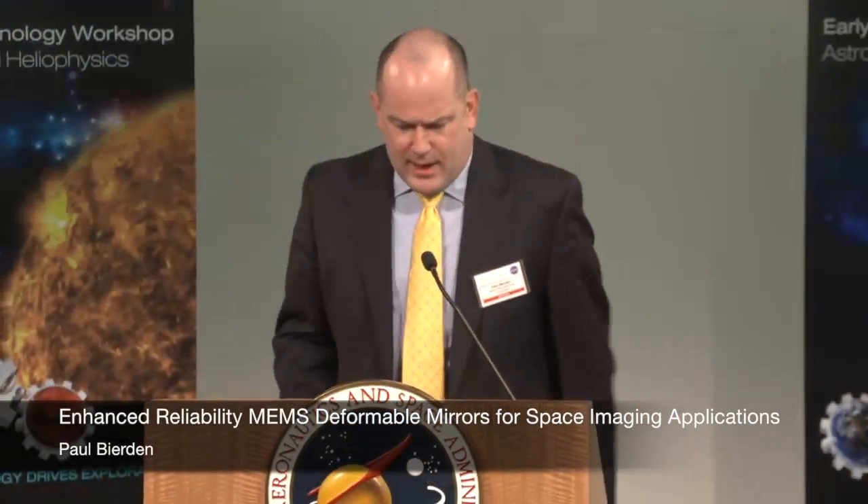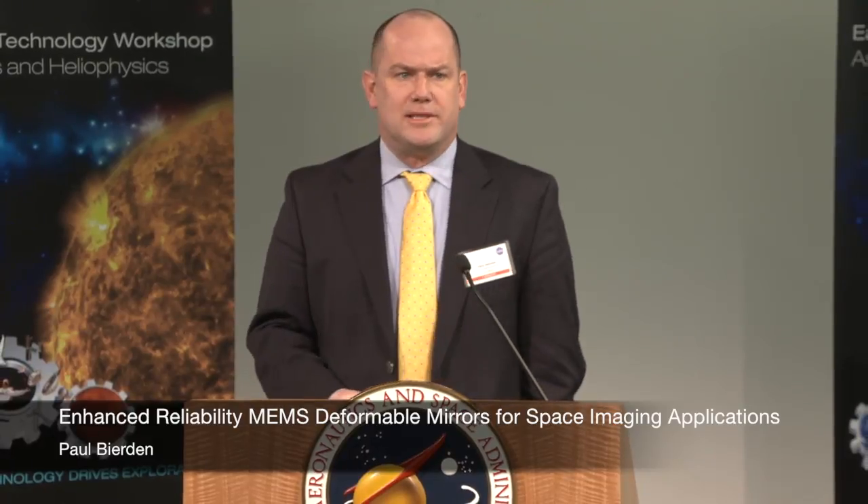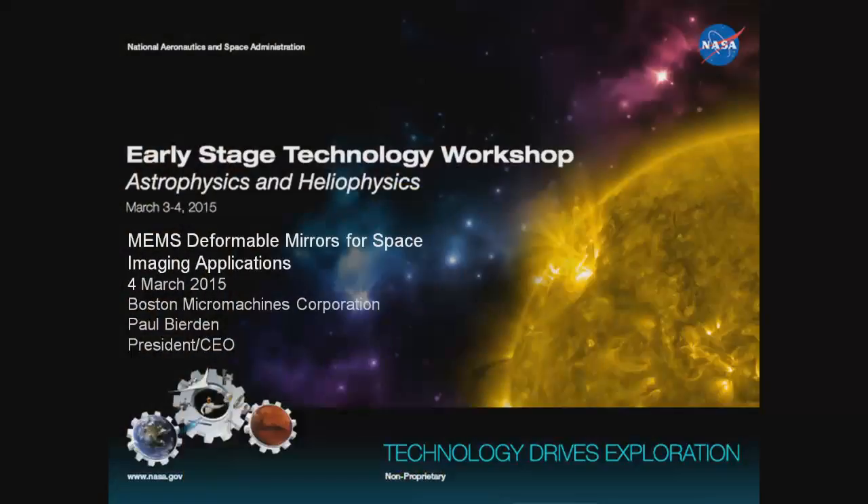Good morning. I'm Paul Bearden, president and CEO of Boston Micro Machines Corporation, and I'll be talking about MEMS deformable mirrors.